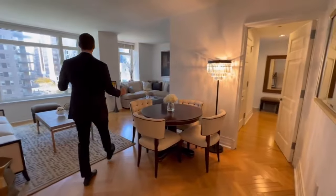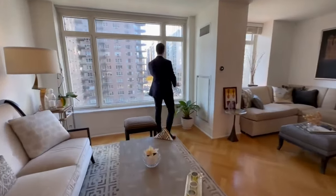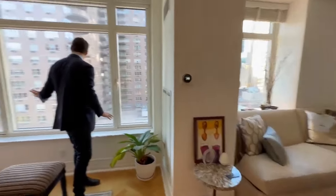Here you are facing south, exactly what you want because you're getting tons of light — no unobstructed views here at all, just a beautiful shot of 3rd Avenue and 85th Street.